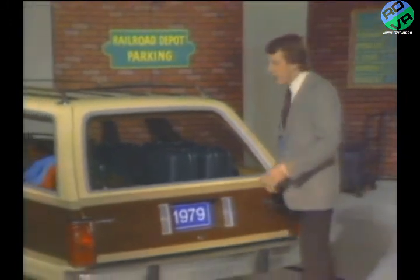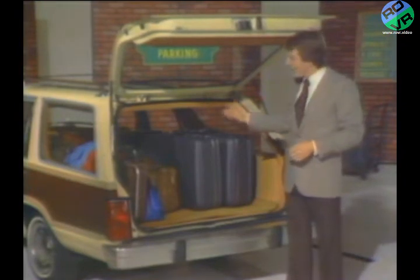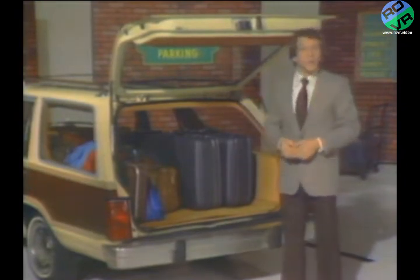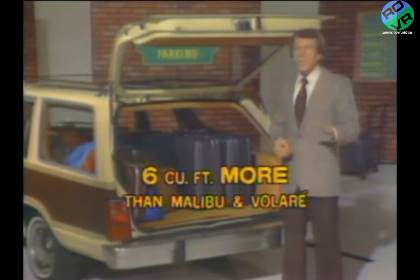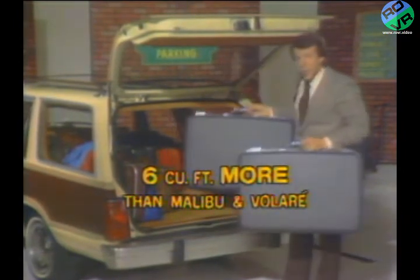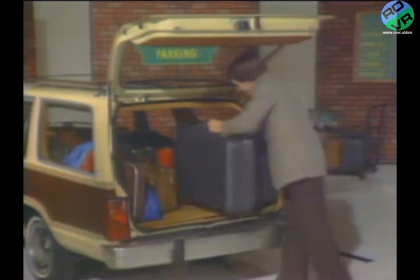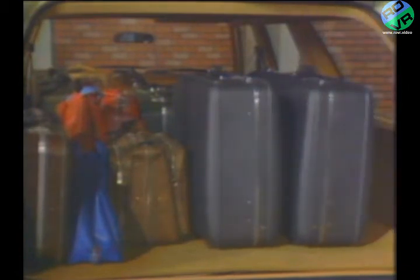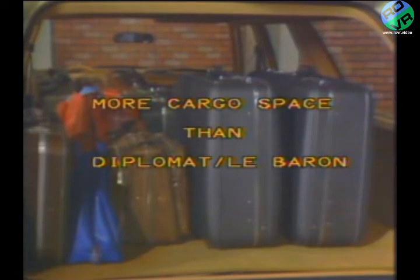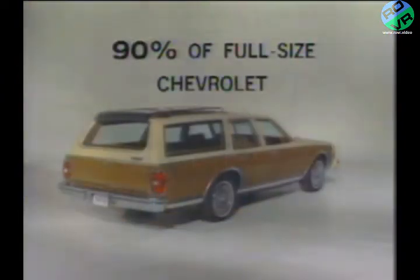First, let's compare cargo space. With over 79 cubic feet of it, the Fairmont wagon offers about six cubic feet more cargo space than the Malibu and Volare wagons — a difference represented by something as large as these suitcases. Fairmont also offers more cargo space than the Dodge Diplomat and Chrysler LeBaron wagons. In fact, the roomy Fairmont station wagon provides about 90% of the cargo space found in the full-size Chevrolet wagon.